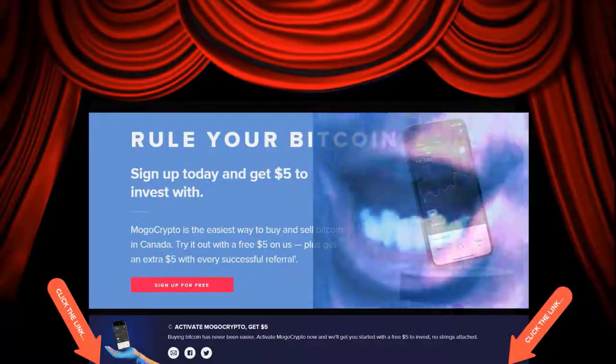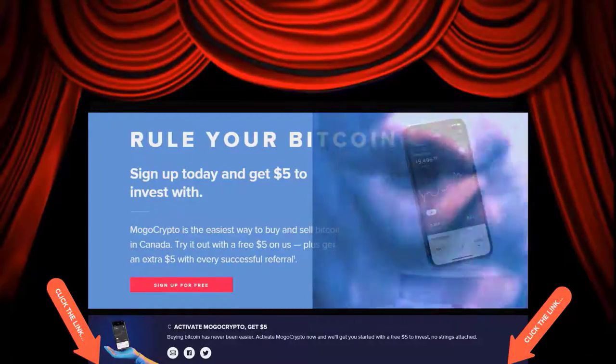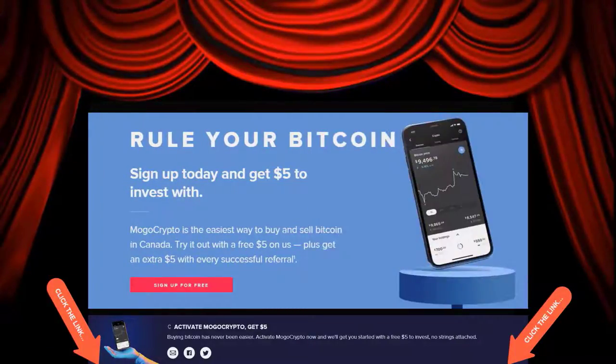Rule your Bitcoin. Sign up today and get $5 to invest with. Mogocrypto is the easiest way to buy and sell Bitcoin in Canada. Try it out with a free $5 on us. Mogocrypto.